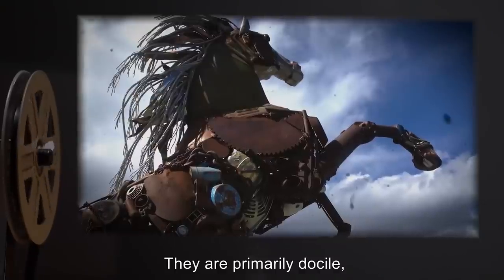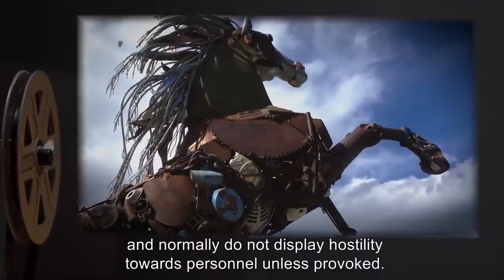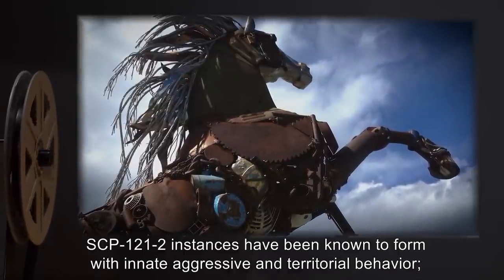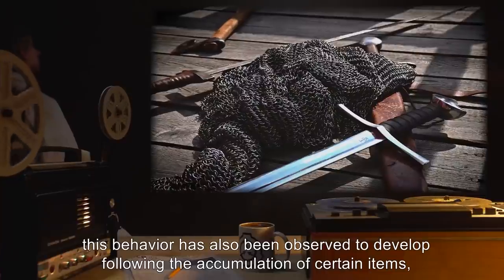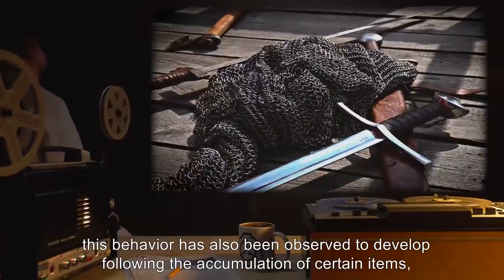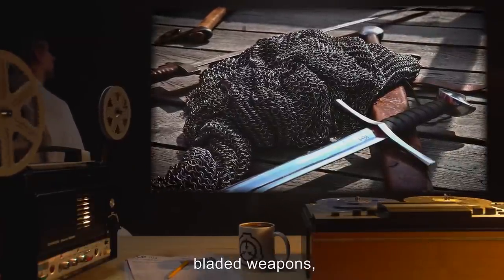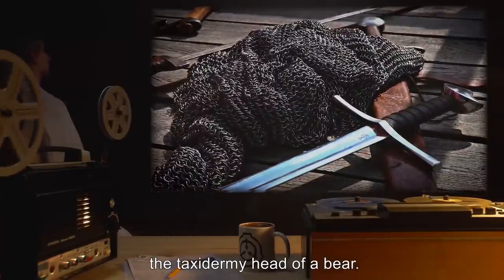They are primarily docile and normally do not display hostility towards personnel unless provoked. However, SCP-121-2 instances have been known to form with innate aggressive and territorial behavior. This behavior has also been observed to develop following the accumulation of certain items, including firearms, bladed weapons, and in one example, the taxidermy head of a bear.